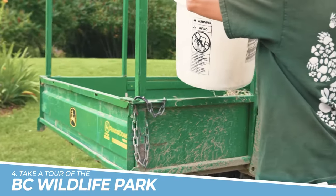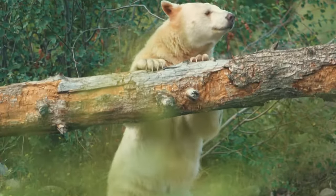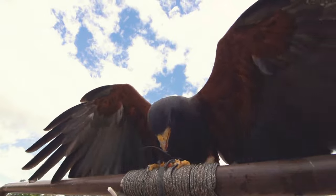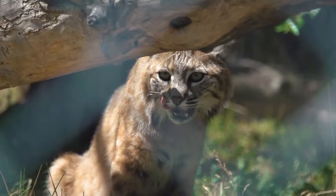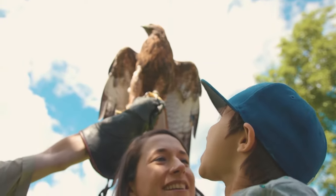Number 4: Take a Tour of the BC Wildlife Park. Taking a tour of the BC Wildlife Park in Kelowna is a must-do activity for animal lovers. The park is home to a variety of native animals, and visitors can observe them in their natural habitats. It's a great opportunity to learn about wildlife conservation and the importance of protecting these animals.